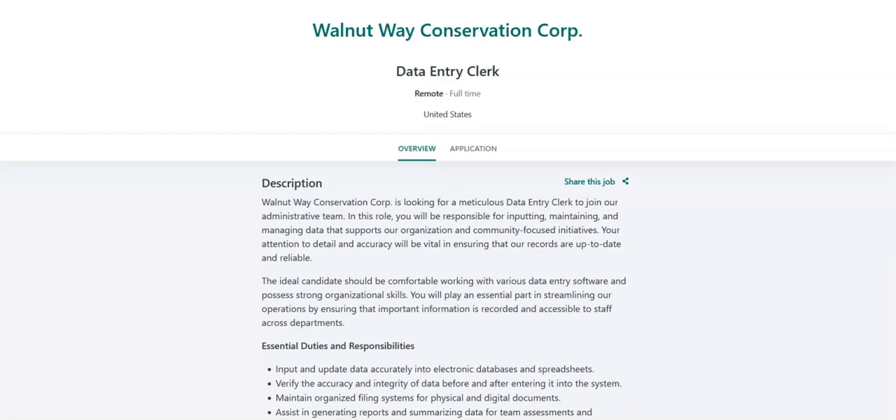Further education or experience in data management is a plus. This job comes with great benefits, including a medical, dental, and vision health care plan, a 401k IRA retirement plan, life insurance, paid time off, family leave, and short-term and long-term disability. This is a full-time remote position.